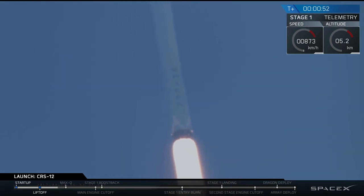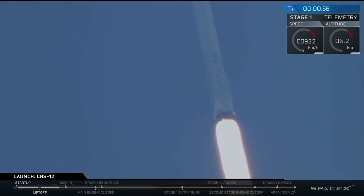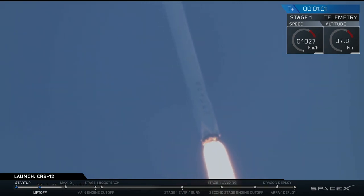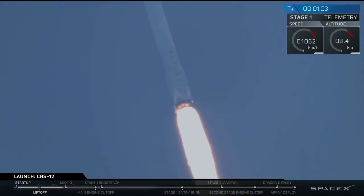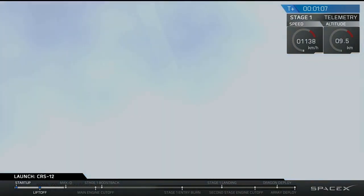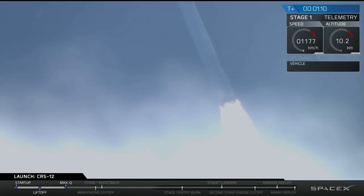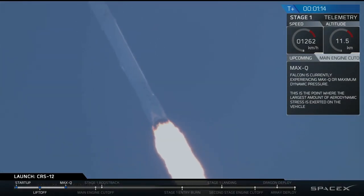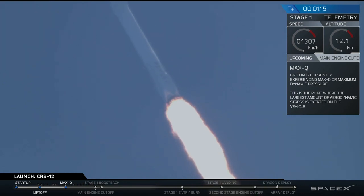Falcon 9 ascends through the atmosphere en route to the International Space Station after a successful liftoff from Kennedy Space Center in Florida. The vehicle has just passed through supersonic territory, and has also just passed through Max-Q, which is the maximum aerodynamic pressure that the vehicle sees during its ascent through the atmosphere.